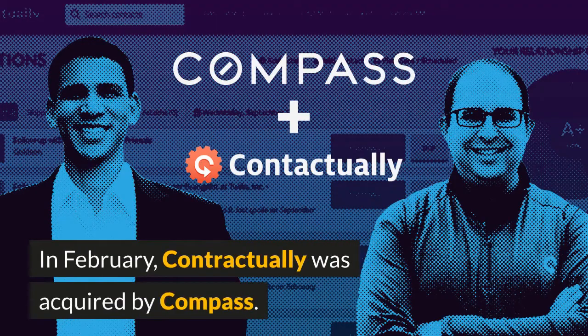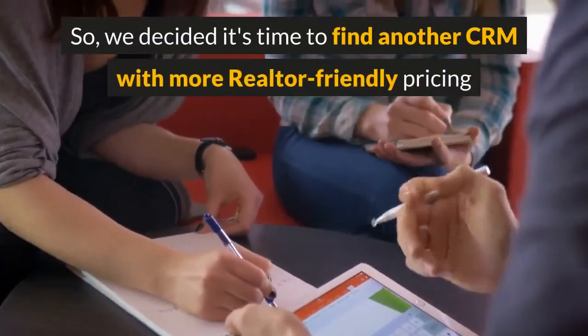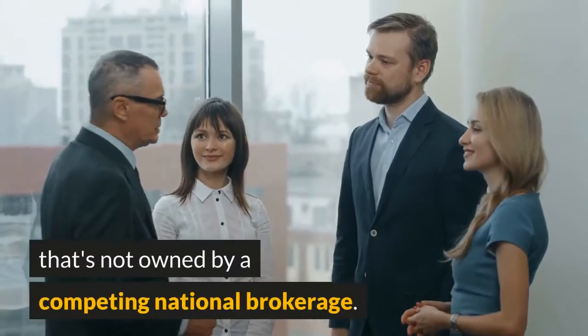In February, Contactually was acquired by Compass, so we decided it's time to find another CRM with more realtor-friendly pricing that's not owned by a competing national brokerage.